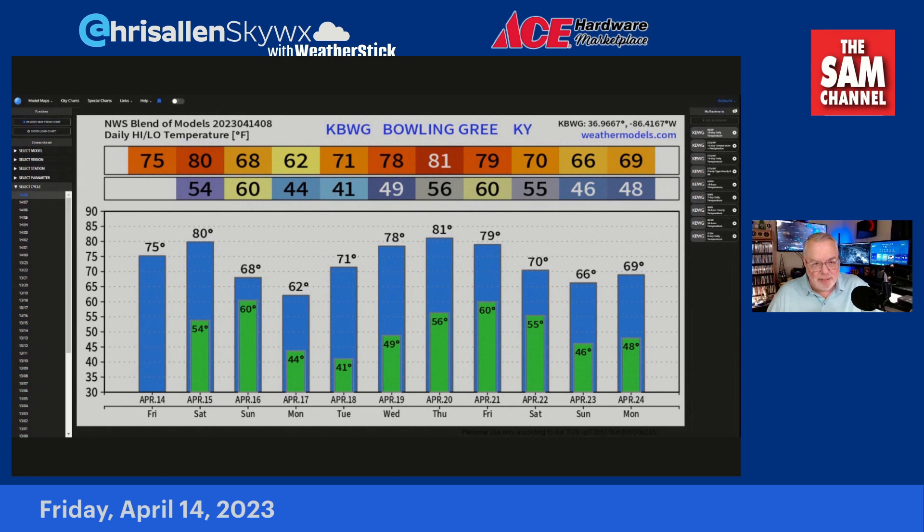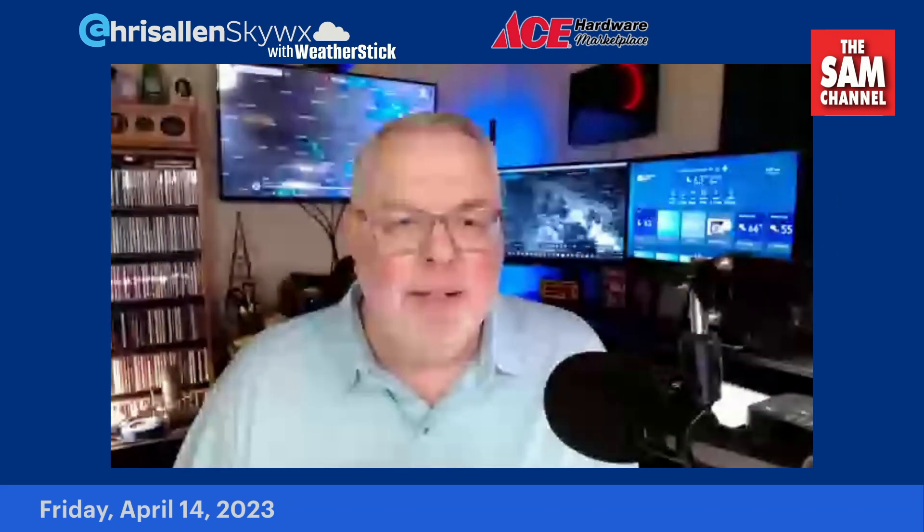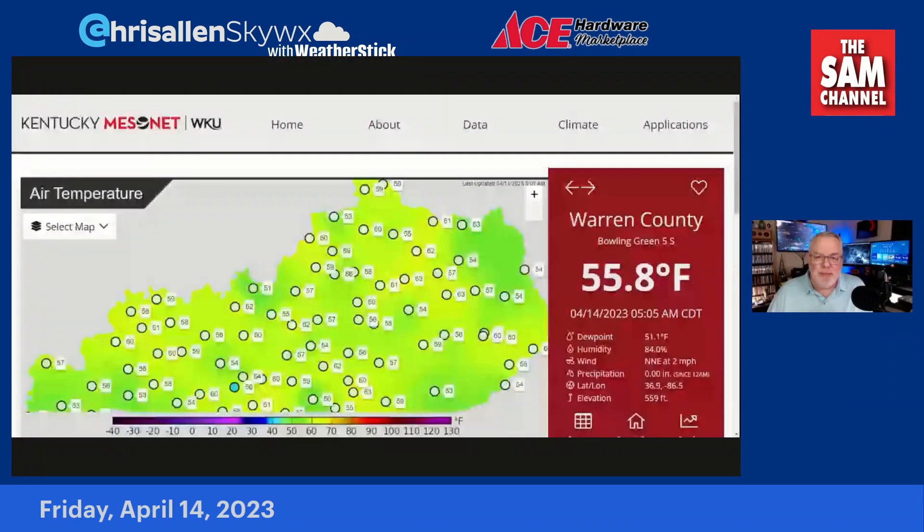It gets a little chilly at night — like Monday night, maybe Tuesday night. And then again as we get into next weekend, we could have some chilly nights, but it's kind of a roller coaster ride of temperatures over the next several days. We're still in the transitional period, getting into spring out of winter, so it's to be expected.